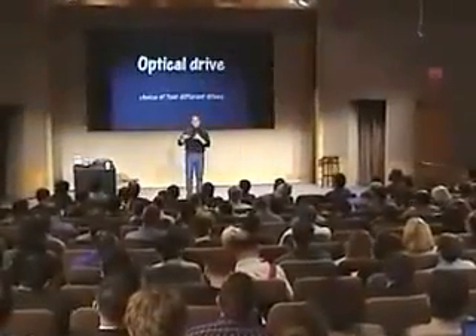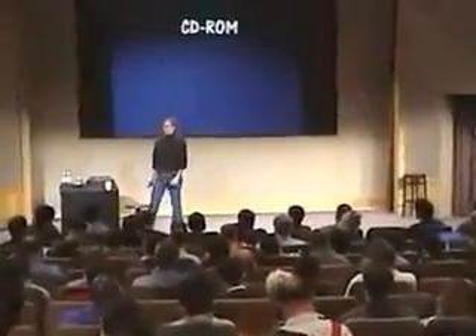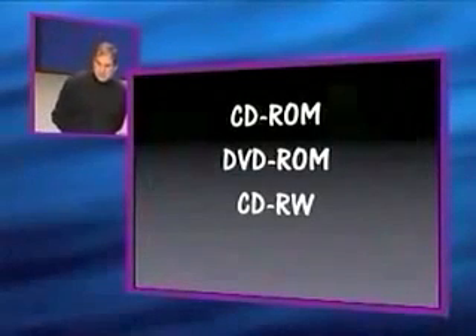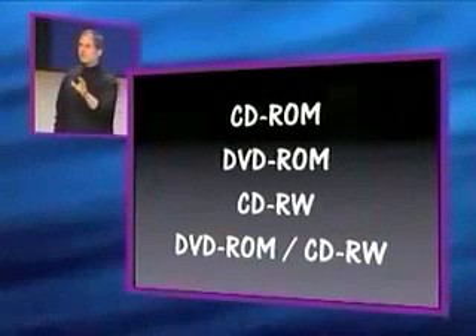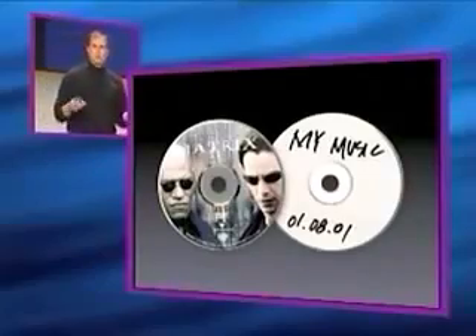We've got optical drives — a choice of four different optical drives. Some people leave optical drives out of their notebooks, but we think people need optical drives in their notebooks, so we build them in. A CD-ROM for playing games, a DVD-ROM for watching movies, a CD-RW drive for burning discs, or a combo drive which has a DVD-ROM for watching movies and a CD-RW drive for burning discs. You can select one of these four and watch movies or burn discs right on this incredibly small notebook computer.